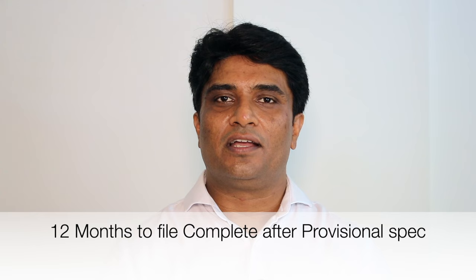A patent application can be filed as a provisional application or a complete specification. If you file a provisional specification, you get 12 months of time to file the complete specification.